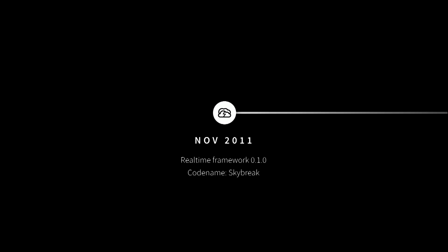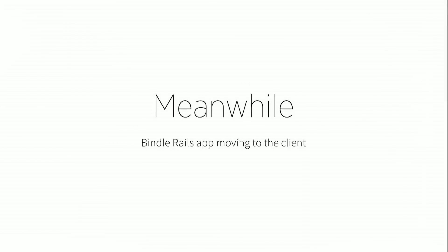It actually starts more than two years ago, in November 2011, when version 0.1.0 of — it wasn't even called Meteor at that point — Skybreak appeared. I didn't know about it at that point, but that's where the story starts. In January 2012, the name Meteor was officially coined. We didn't know about it. We were building an app called Bindle, which was a Rails app. We were a Rails shop.